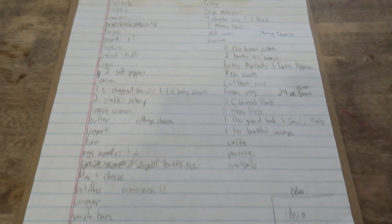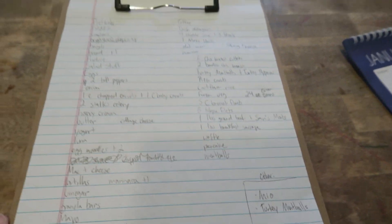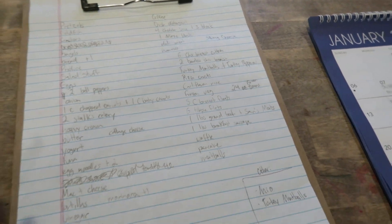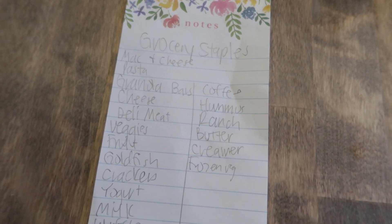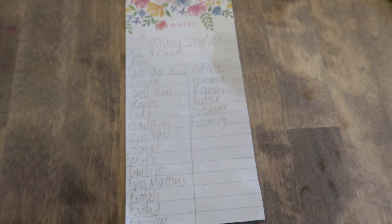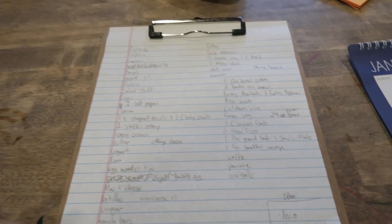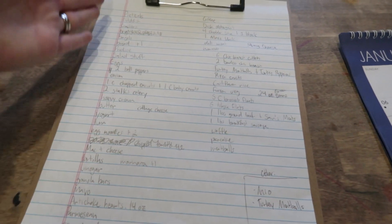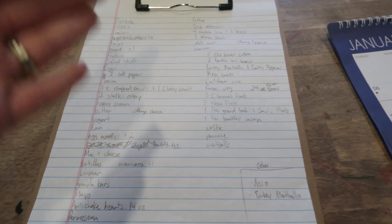I'm going to start by showing you the grocery list and our meal plan. This is what our grocery list looks like. We go through our meal plan and then write out everything we can think of. We also have a grocery staples list of stuff that is often overlooked because we use it all the time and forget that we need to buy more. We reference that and then rewrite the whole list by category so that when we're at the store it's really quick.